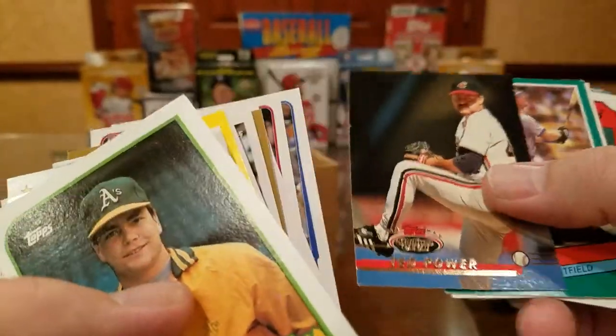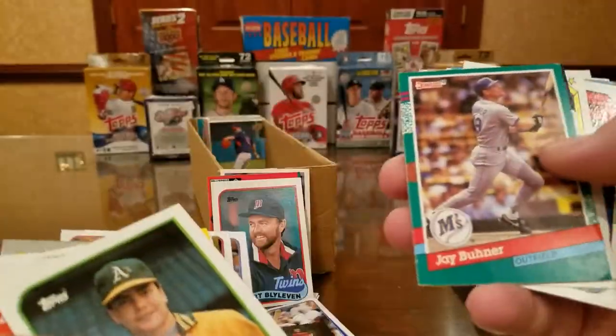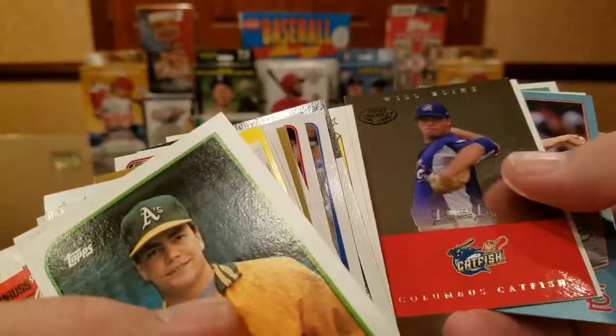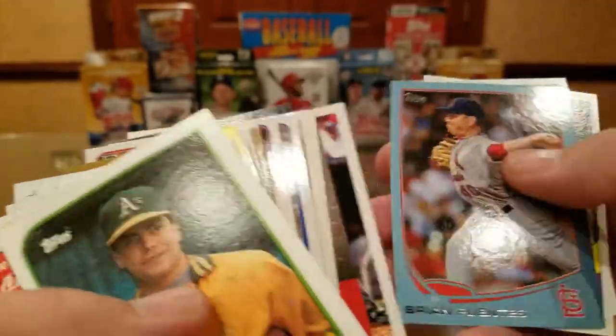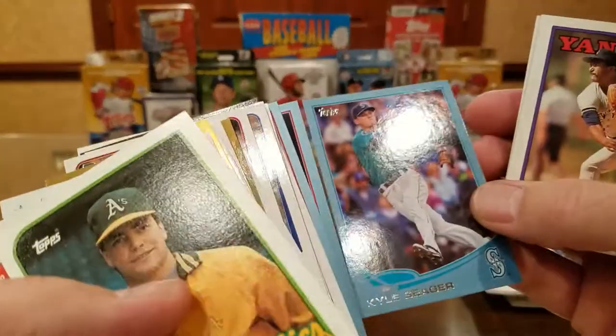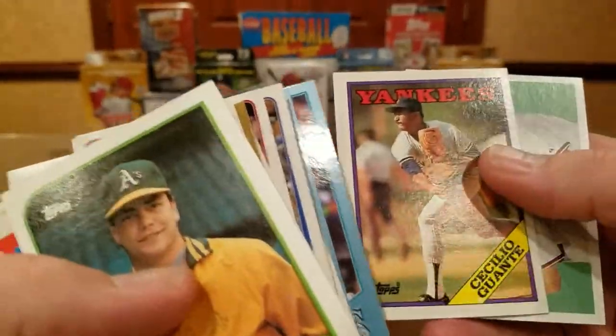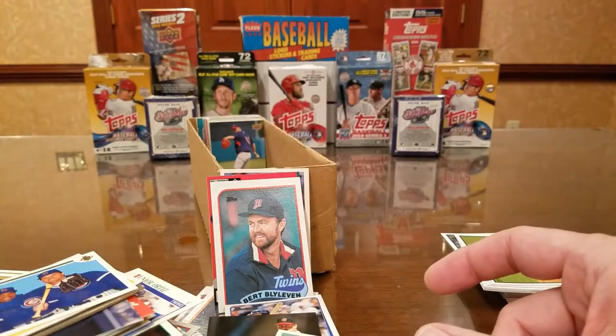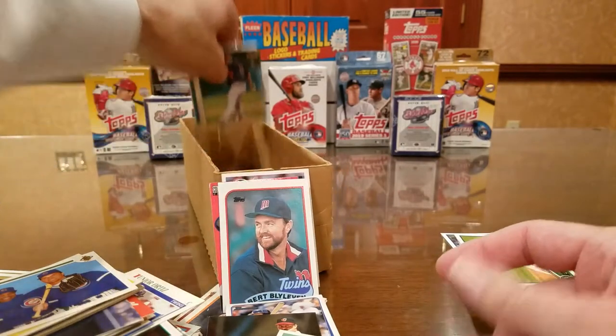Robinson Cano, Ted Power, Ted Power. Mike Napoli, Brian Fuentes. Almost dropped one — Kyle Seager, Kyle Seager, Kyle Seager. Fence Busters — Chipper and Andrew Jones.